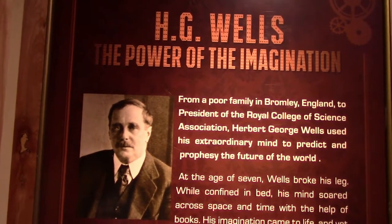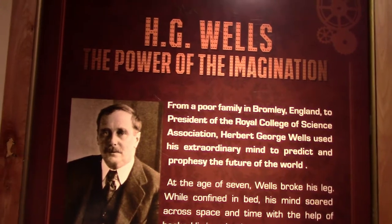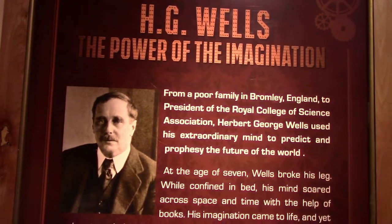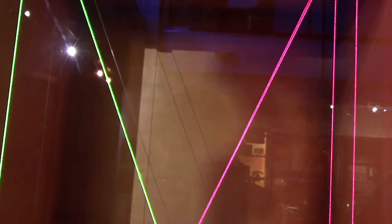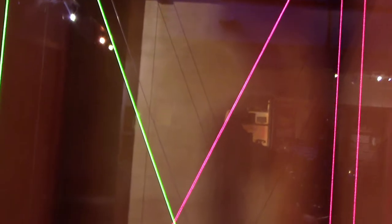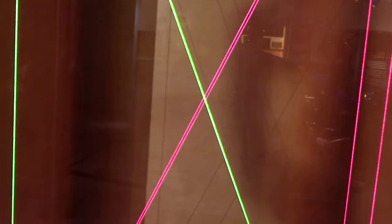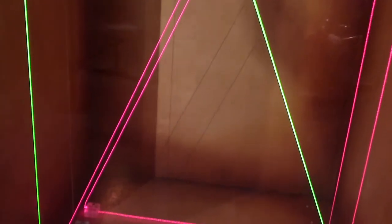H.G. Wells was one of the most famous steampunk writers. He was born into poverty and became president of the Royal Colleges of Science Association. In one of his most famous books, 'War of the Worlds,' he describes the Martians using a laser beam — and this was before the invention of the laser beam, so he really prophesized it. It's now actual technology.